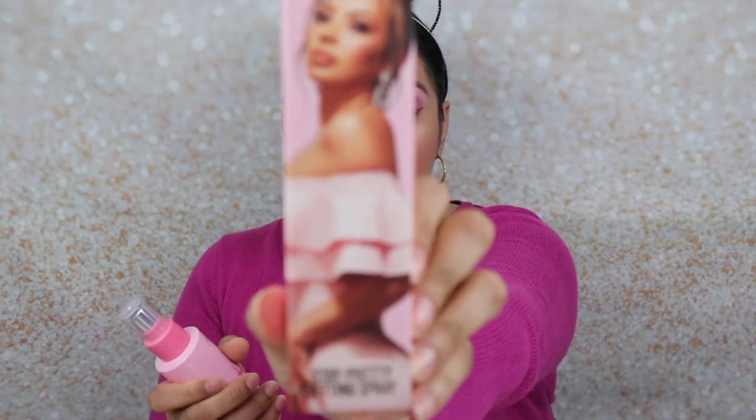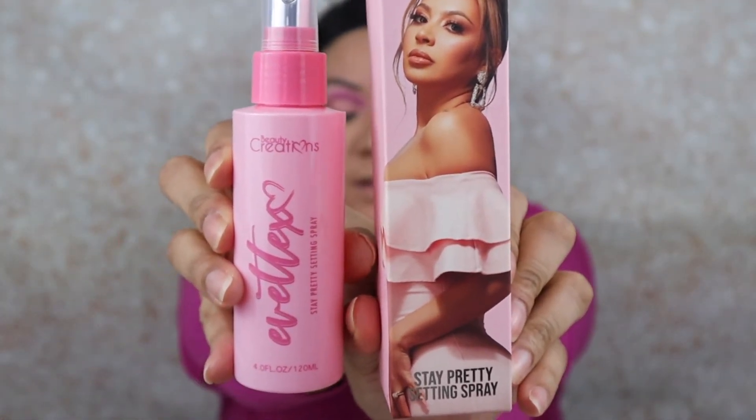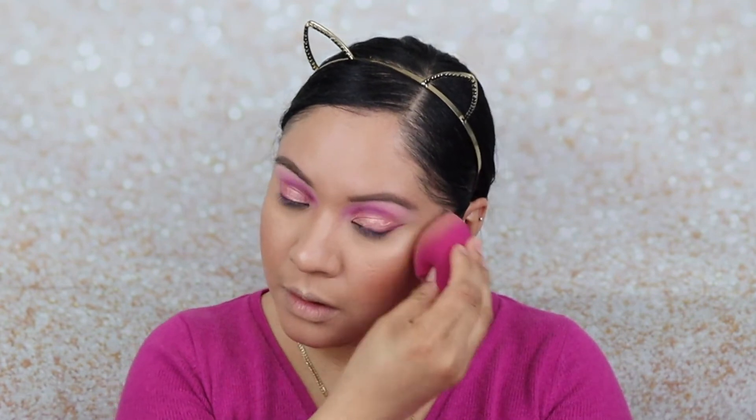Before I do anything else I'm going to use her setting powder — this is the 'Stay Pretty' setting spray. Here's the unit carton with a picture of her, and this is the setting powder. I feel like I have way too many powders on my face but I'm going to go in with the sponge and just pat everything in. That setting spray smells really good.